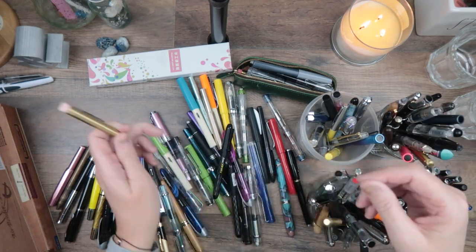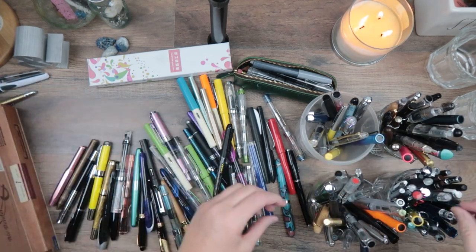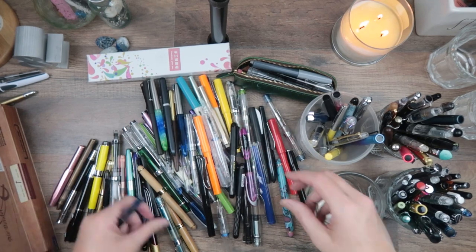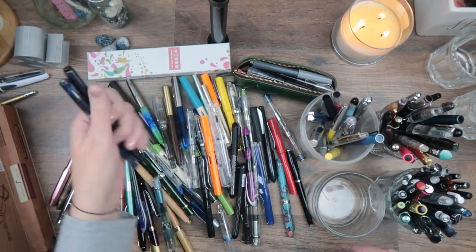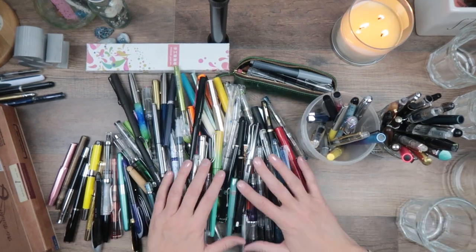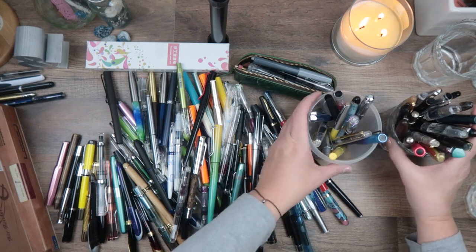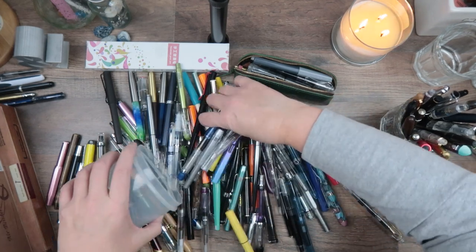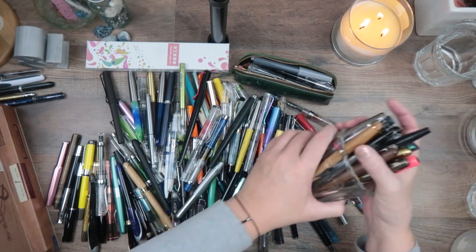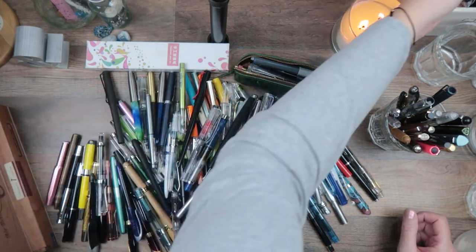I see a pencil in here — a bullet pencil from Traveler's Company. Here's an ink pen. We're just going to pull all of these out. This is a stylus for my tablet. Some of these need to be cleaned — how many did I ruin because I haven't cleaned them? This is a little on the crazy side. Another ink pen — let's just stick all of these non-fountain-pen items in this pencil jar.